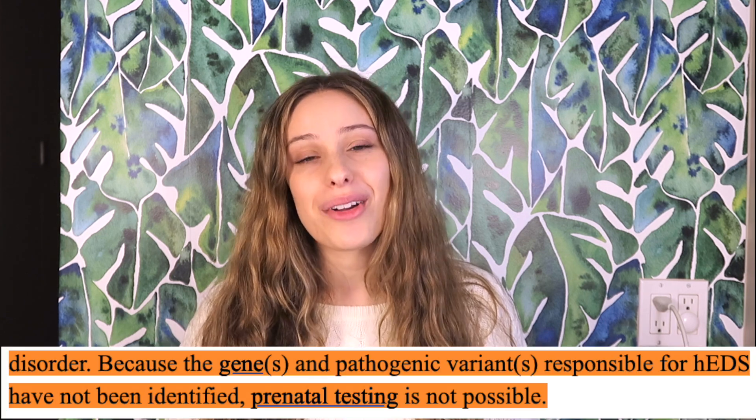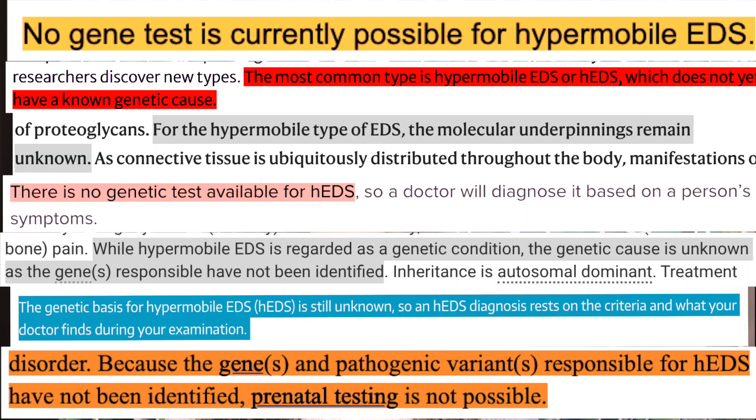If you don't know, hypermobile EDS is the most common type of EDS. In fact, around 90% of people who have EDS have the hypermobile type. But something that's really confusing about it is that it's also the only type without a known genetic cause, meaning they have yet to find the mutation. With the absence of that known gene mutation, it can make it really hard for hypermobile EDS patients to be fully believed by doctors, which is really such a shame, because it's just as real as all of the other types of EDS.